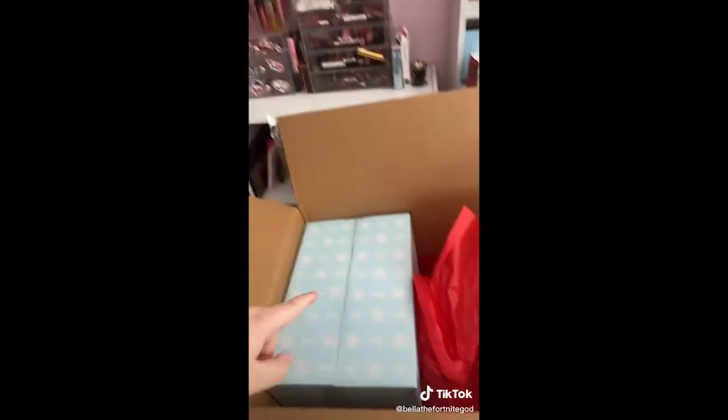In my next video I'm going to be opening the Supreme mystery box. And if you want to see what's in my mini mystery box, go to my last video, it's already posted. Thank you, bye!